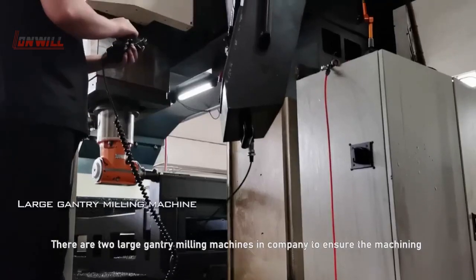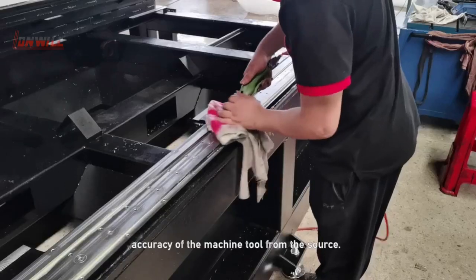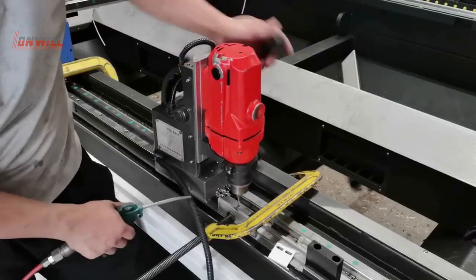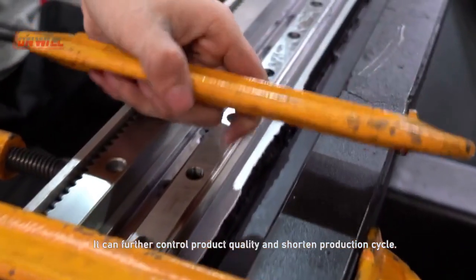There are two large Gantt-Million machines in the company to ensure the machinery accuracy of the machine tools from the source. This further controls product quality within a certain production cycle.